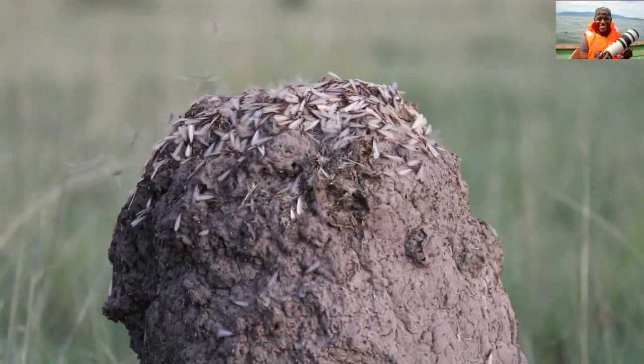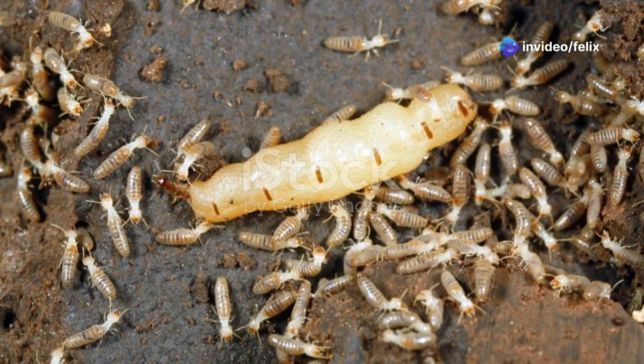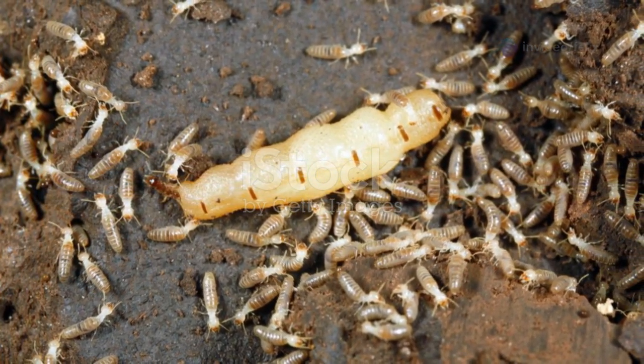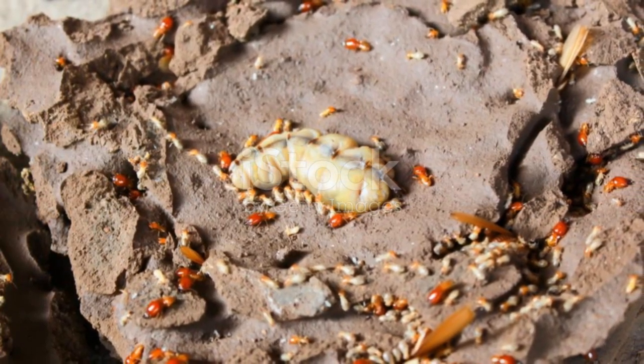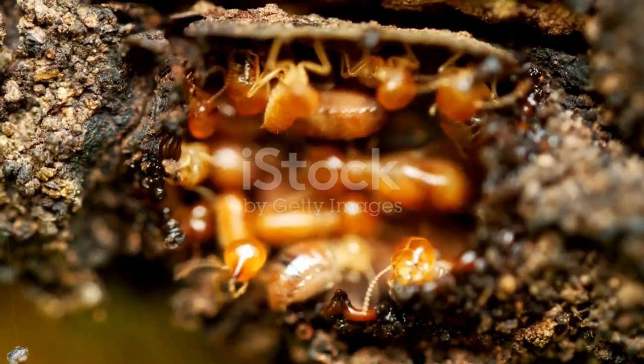The termite colony plays a vital role in the balance of nature, and at the very heart of the colony lies the queen.